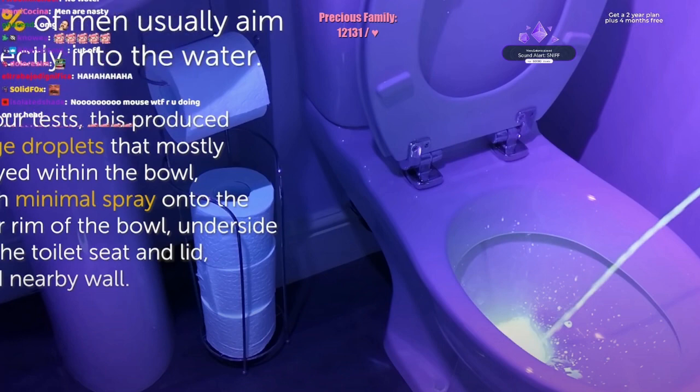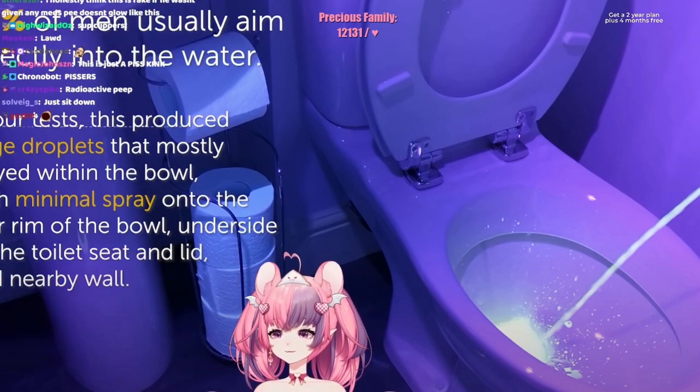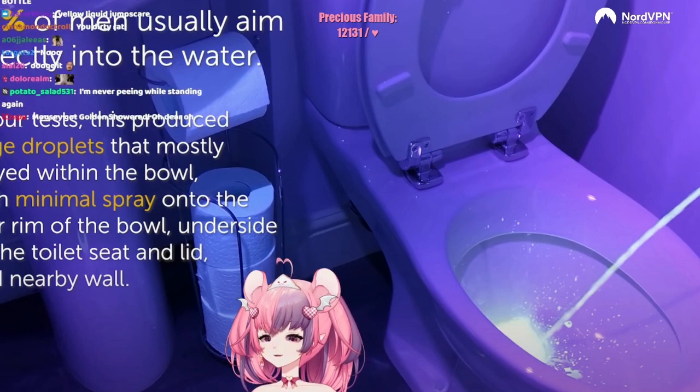29% of men usually aim directly into the water. In our test, this produced large droplets that mostly stayed within the bowl with minimal spray onto the rear rim of the bowl, underside of the toilet seat, and lid and nearby wall.